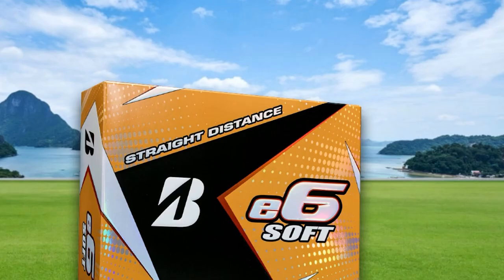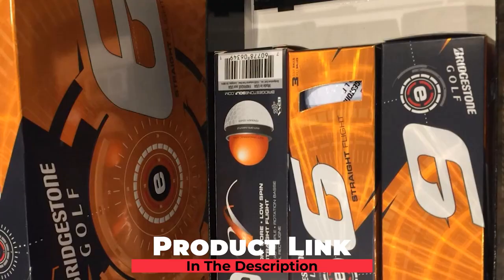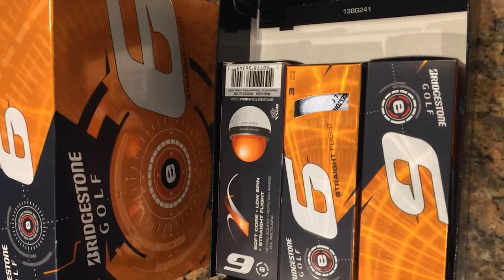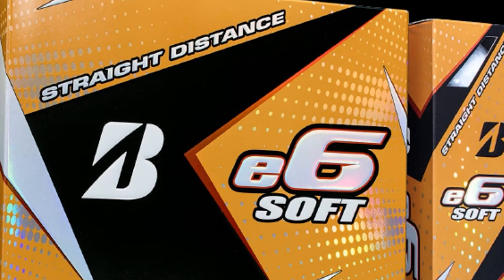Moving on to number 7, we have Bridgestone e6 Soft Golf Balls. The Bridgestone e6 Soft golf balls are made with advanced technology and a mantle layer design. This three-piece golf ball is incredibly soft and gives a straighter flight. The manufacturer claims that the e6 Soft provides 9 yards longer and 31% straighter flight than similar competitive golf balls. The entire E-series golf balls by Bridgestone are amazing to play with.